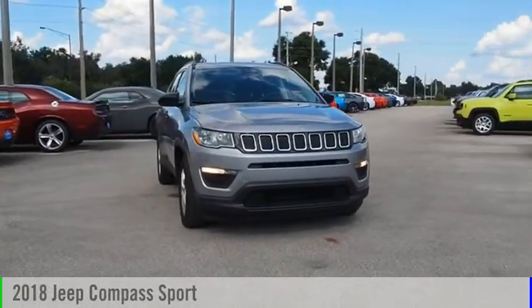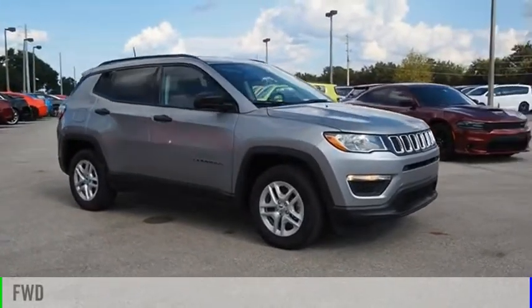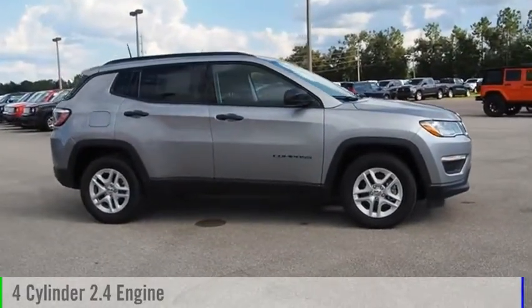Stop by and take a look at the 2018 Compass. This vehicle is powered by a front-wheel drive, four-cylinder, 2.4-liter engine.